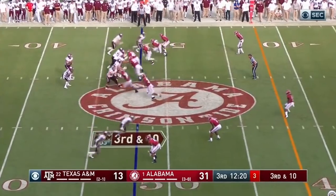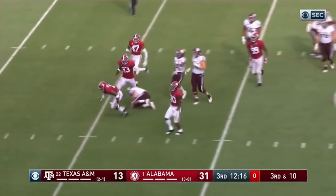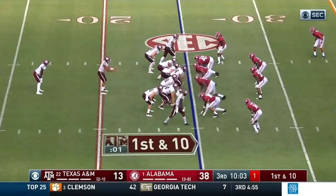Some backs on the field. Blitz again. Mond's got to get rid of it. He's going down before he can get rid of it. And McKinney. They have 38.